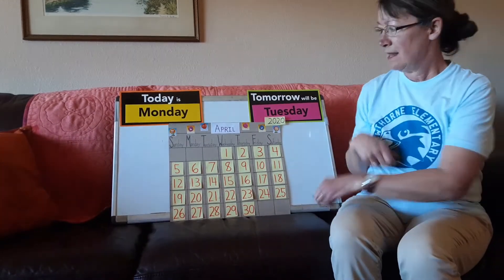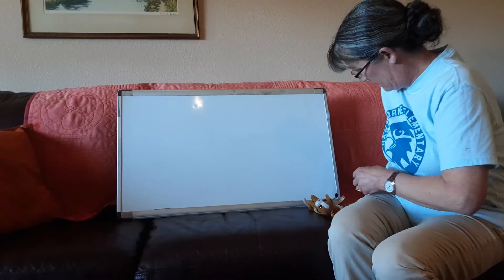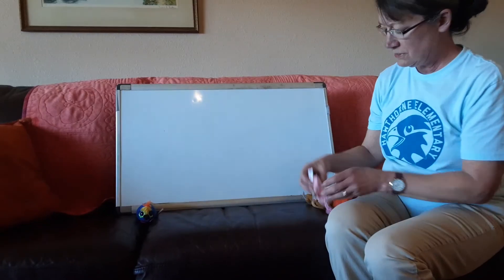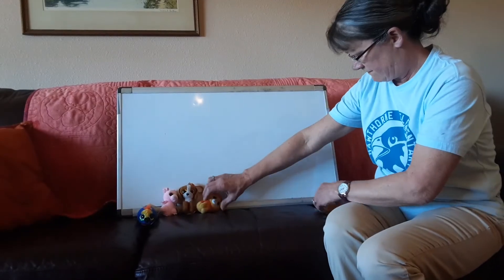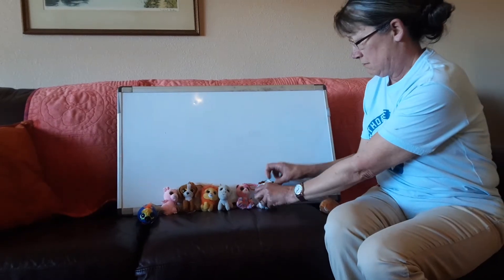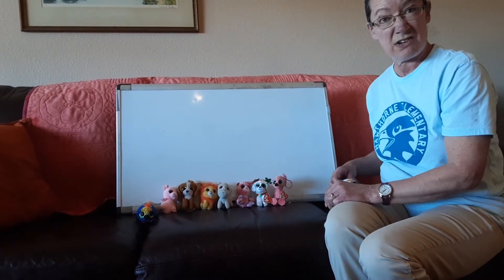I love counting. I have something to count. I'm going to take these off — I borrowed these from my grandson. Do you like beanie boos? You know, you can find anything in your house to count. We're going to count these little friends. You can go into your room and find toys of your own to count. You could count cupboard doors in your kitchen, count spoons, or count pieces of cereal and then eat them.